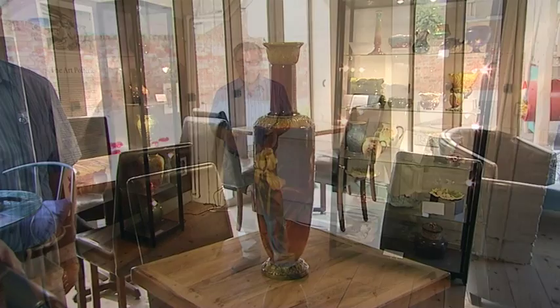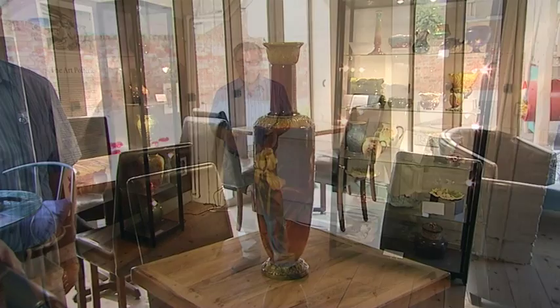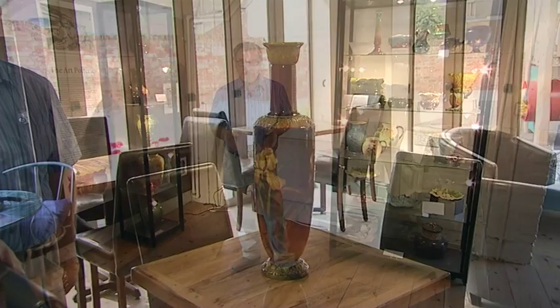So this Heritage Weekend we're open, putting a lot more of these out on show for people to come, look at, and hopefully enjoy.